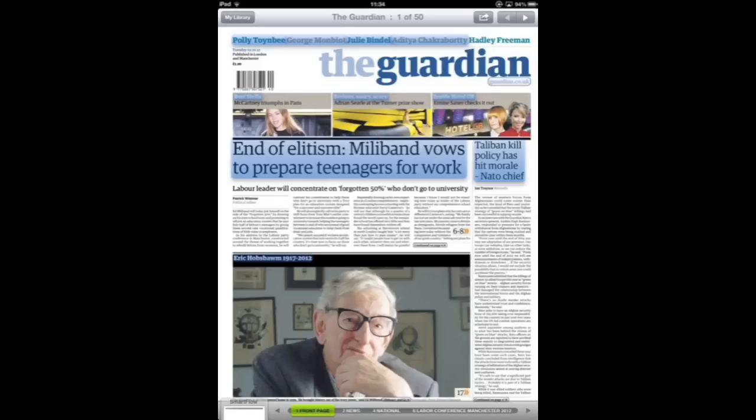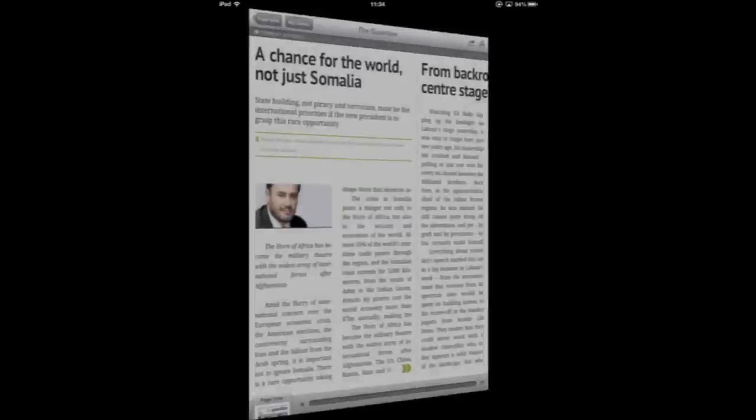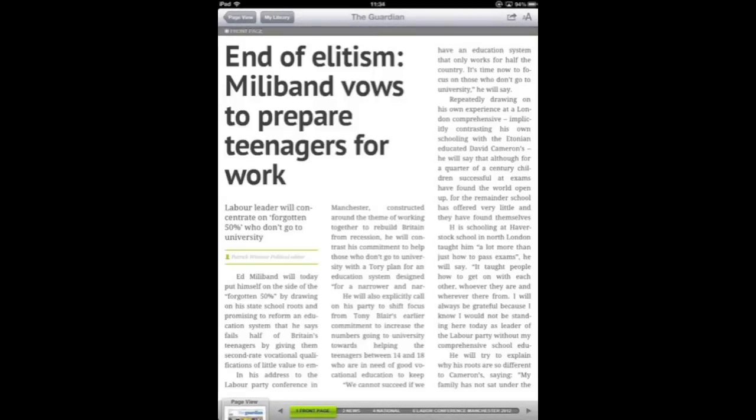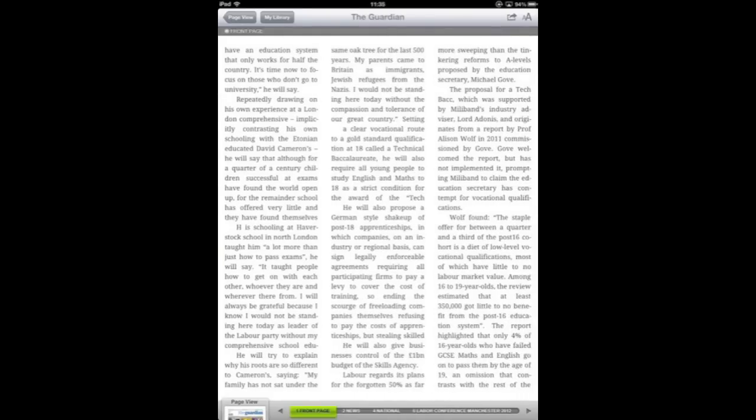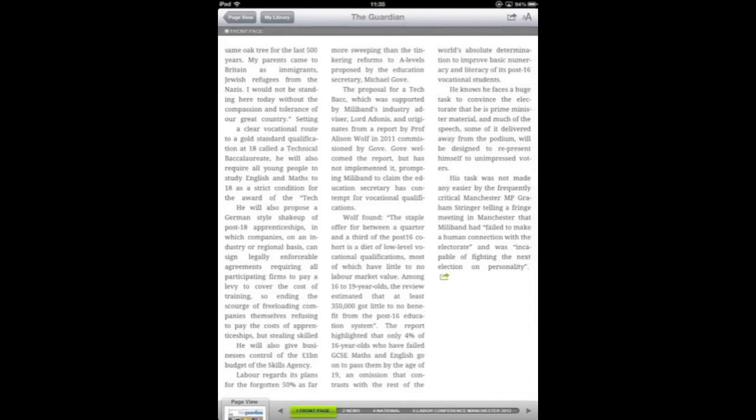It's a little hard to see here on the video, but text is completely legible on the Retina Display iPad. If you have an iPad 2 or an iPad 1, you can go into SmartFlow mode, which will allow you to scroll through and display the text in a more readable format.